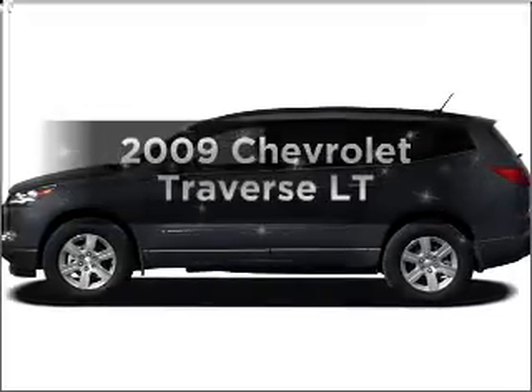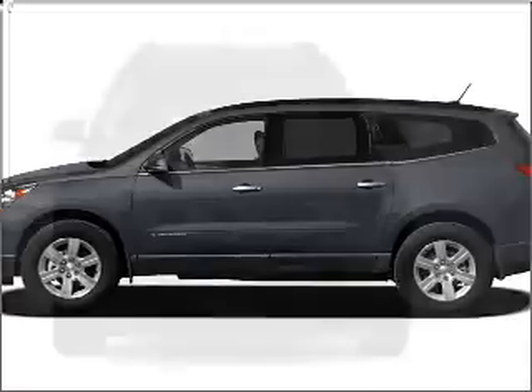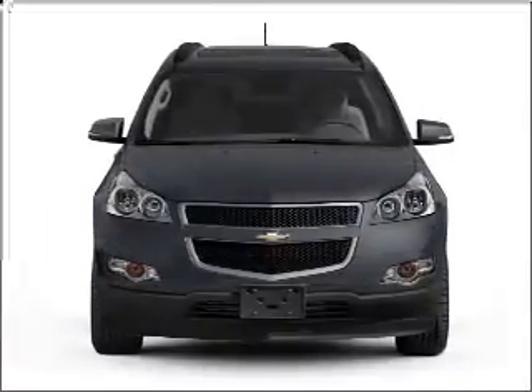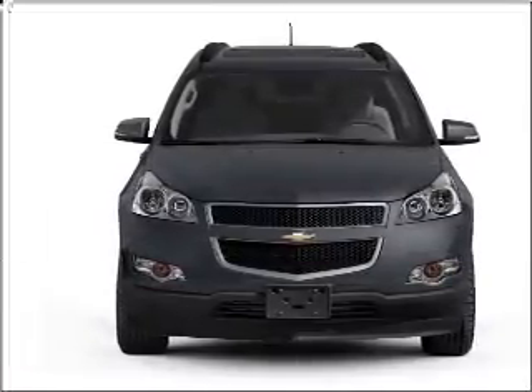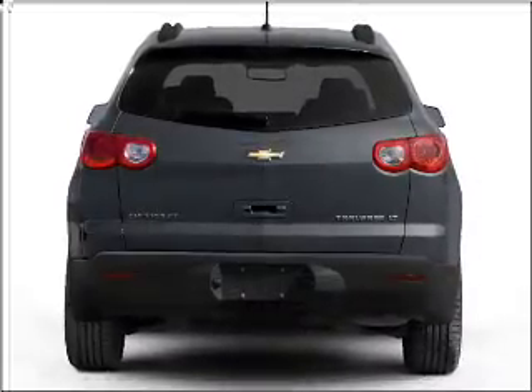Presenting the 2009 Chevrolet Traverse. If you're looking for an automobile with great attributes, look no further. With a reliable six-cylinder engine that responds smoothly to its six-speed automatic transmission, anti-lock brakes help you bring your vehicle to a safe stop.